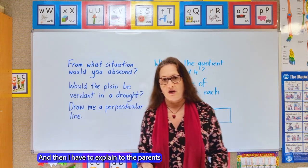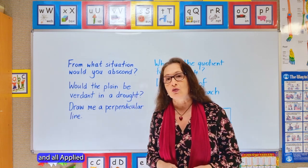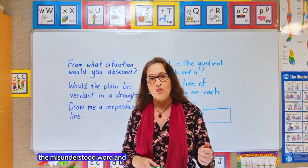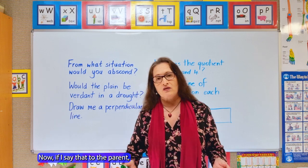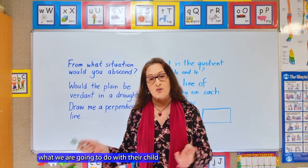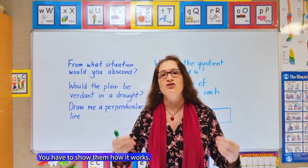I explain to the parent how we're going to help their child. I can say this is an Applied Scholastics centre and all Applied Scholastics centres worldwide use the study methods developed by L. Ron Hubbard — we cover things like the misunderstood word and symbol, lack of mass, and too steep a gradient. But if I just say that to the parent it literally goes in one ear and out the other. When you're talking about a study method you can't just say it — you have to show them how it works.